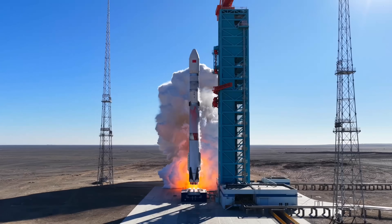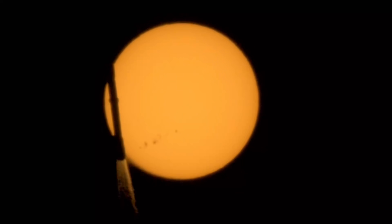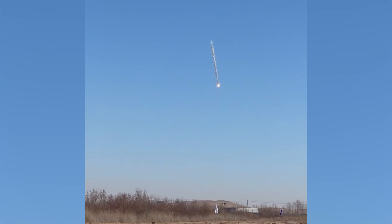China has just flown its first ever reusable rocket, and it was a success. Well, mostly. The launch went up without a hitch, but the landing was a bit rocky. Here's why.